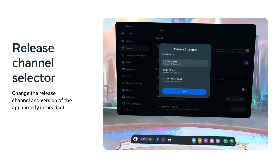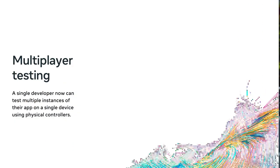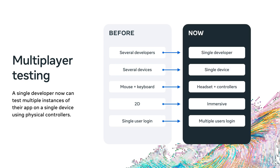One of my favorite quality-of-life improvements is the in-headset release channel selector. Developers, QA testers, and even beta testers are often changing release channels during testing and iterations — and in the past, you had to do this in the web or mobile app. You can now change what version of the app you want to test while in headset, which will really simplify your workflow. Multiplayer testing has also received a massive workflow upgrade. A single developer can now test multiple instances of their app on a single device using physical controllers, and we've published comprehensive best practices guides in our documentation to help you take advantage of these new workflows.